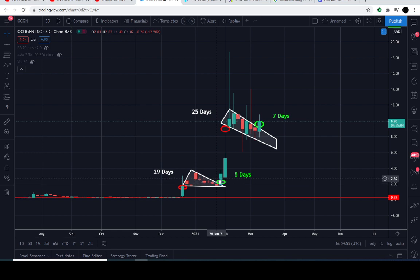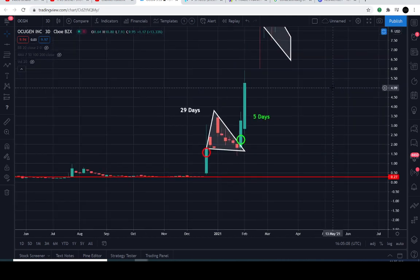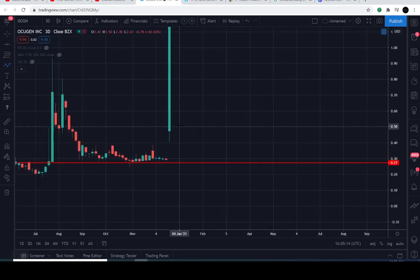Now we're only going on actually just one reference point, which can be identified at this small area here, which has 29 days, a small bull flag, and then five days. I'll explain everything here. So before we get to that, I think I've followed this back when it was like at 27 cents — this little red line here — when it was like 27 cents.